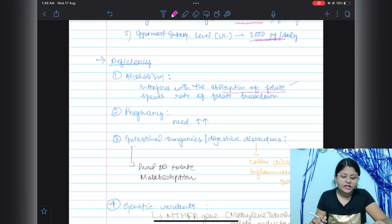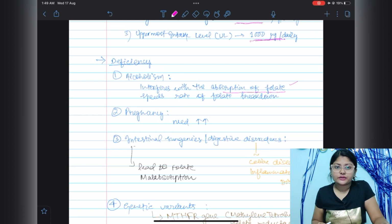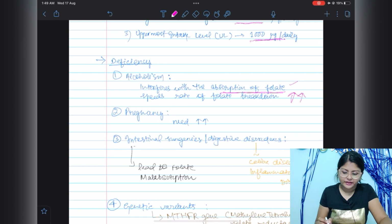Folic acid is found in a very wide range of foods, so it is rare to find folic acid deficiency. However, there are some conditions which predispose a person to folic acid deficiency.